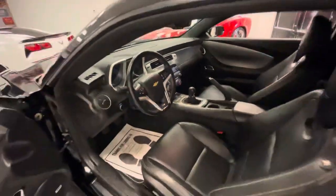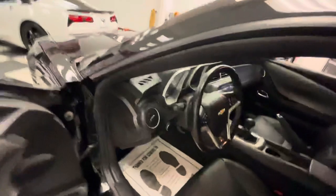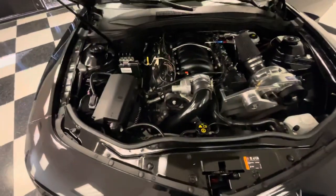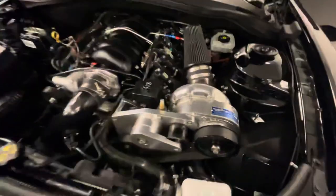Black-on-black interior — near perfect interior. Buy this car with confidence. Now let's get to the best part about this thing — this is why you're really going to want to buy this car. We've got a D1SC Pro Charger belt-driven supercharger.